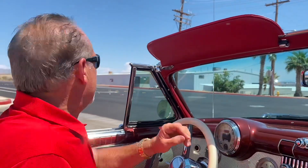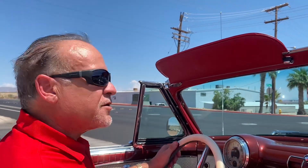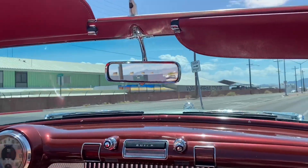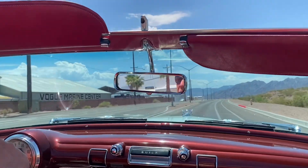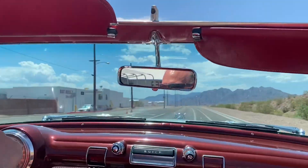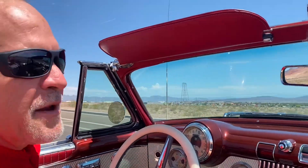We have the top down in the Nevada desert and we're going to go for a cruise in this 1953 Buick Roadmaster with a Corvette engine. We're going to go ahead and do a U-turn and then go through the gears. Check this out.